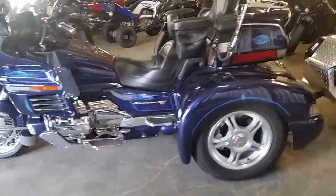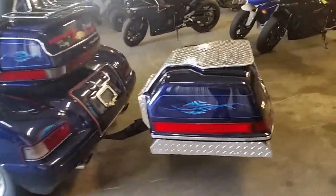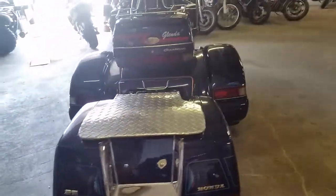Tall windshield, chrome mags, custom pin striping, got a custom built trailer, and much, much more. The thing only has 37,000 miles, and it can be yours for only $199 a month.